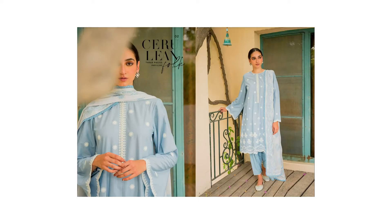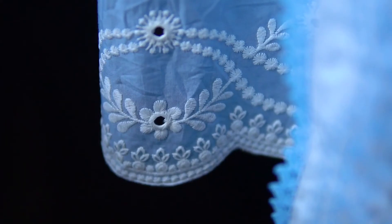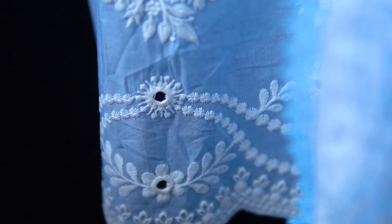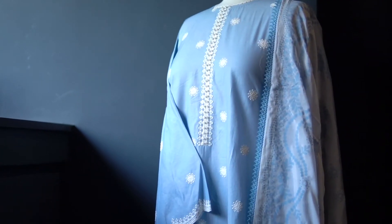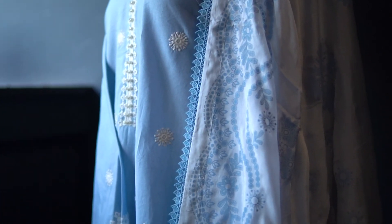The Serene Cerulean folk is my second pick from this collection. Featuring the most composed embroidered shirt and a solid trouser in a calming hue of light blue, this outfit is enhanced with an additional embroidered putti. The beauty of this attire is the contrasting silk dupatta which is paste printed with a refined floral design, making it the right choice to adorn on a day you'd like to ooze elegance.